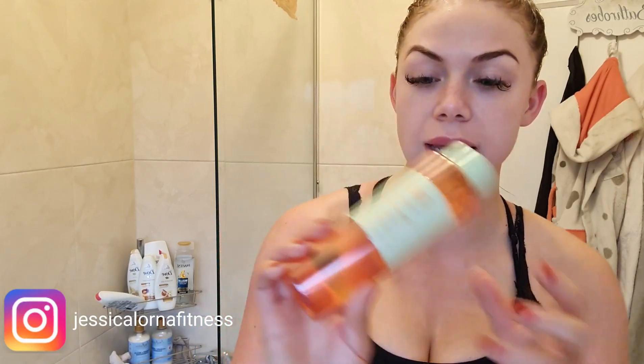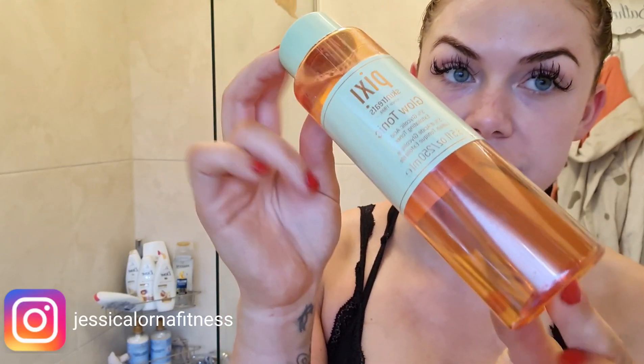Next up is the toner. The one I use is the Pixi Glow Tonic — the first product I've ever used from their range. I think I paid about £15 for 250ml. I'll link all the products in the description. I split a cleansing pad in half because especially for toner it's just wasteful otherwise. I love the smell of this — it doesn't sink in straight away so I just pat it onto the skin.